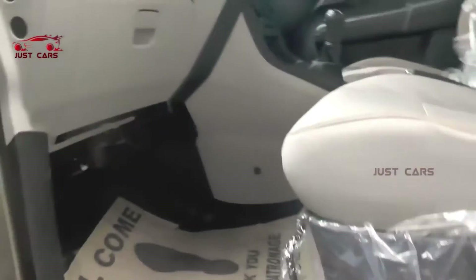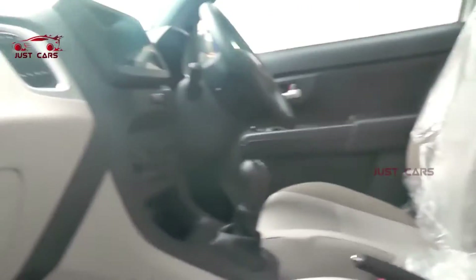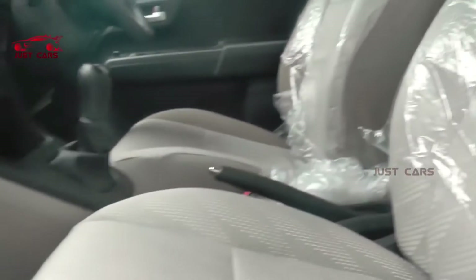We have the interior structure — dual tone, black and pitch. Dual tone and touch screen, total touch screen. Maps, videos, songs. And dual airbags.